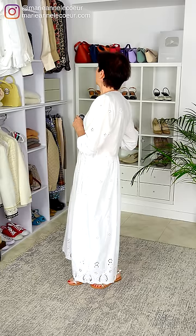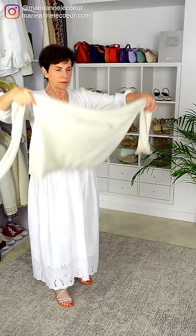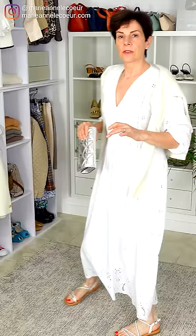It's going to be a bit cooler, so I have this cashmere sweater. You can mix your whites — the white, the ivory, the off-white, the cream — you can mix them all. Maybe a light gray, because we have the silver, but I think it's too wintry. So I'm going to stay with the cashmere.